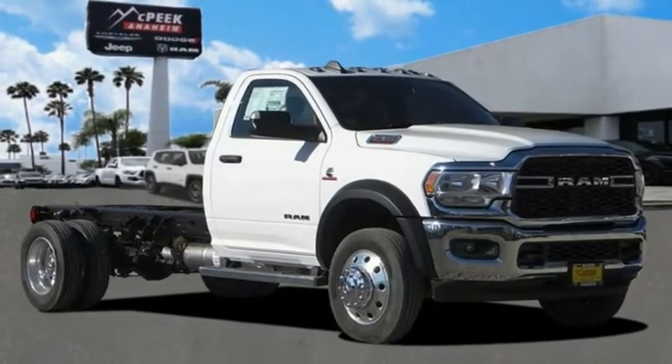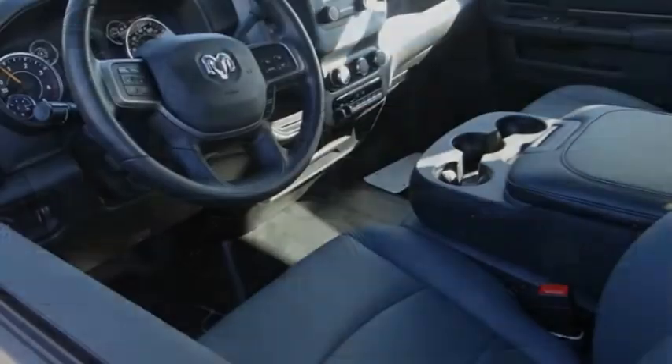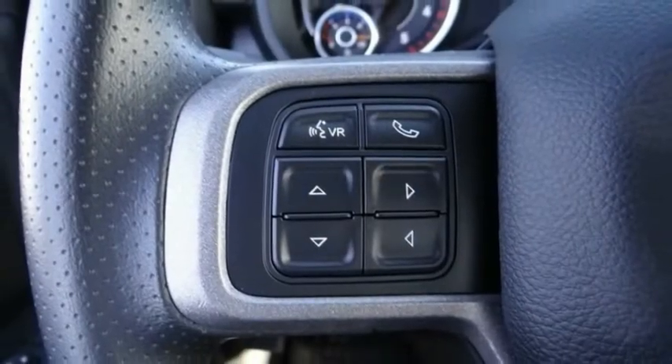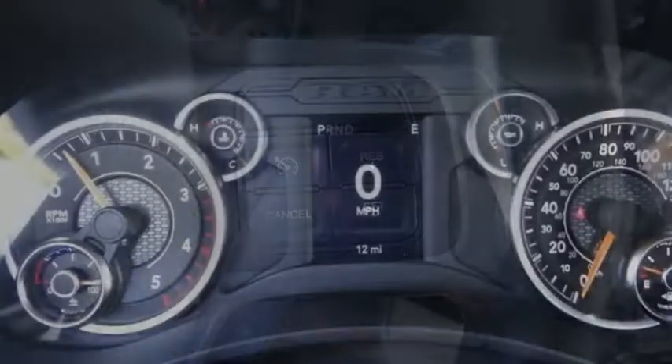Come test drive a 2021 Ram 4500. The Ram 4500 is a solid option for truck buyers in need of hauling capacity and serious towing. With names like Hemi and Cummins under the hood, there is plenty of muscle to back it up.